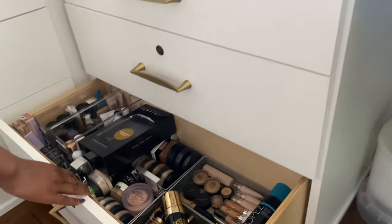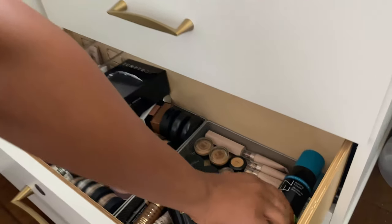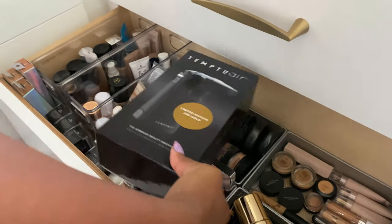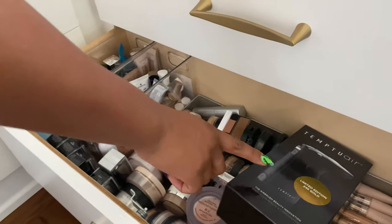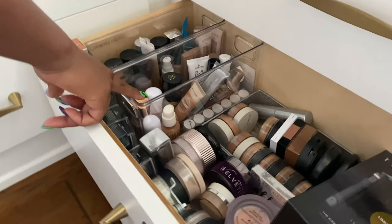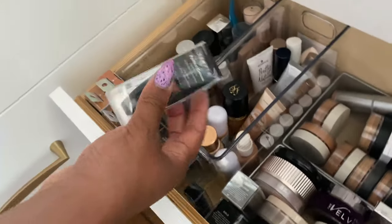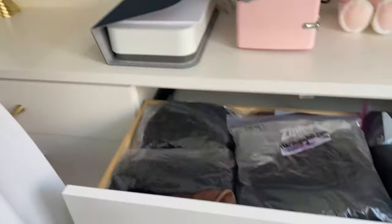The bottom drawer has foundations, powders, and concealers. I have concealers, tanning lotion for when I want a light tan, my airbrush gun, face powders, setting powders, cream foundations, more cream foundations and backups, plus all my airbrush supplies.